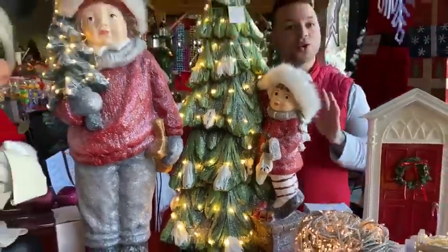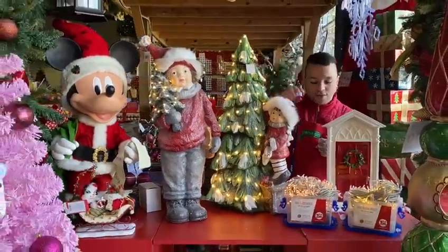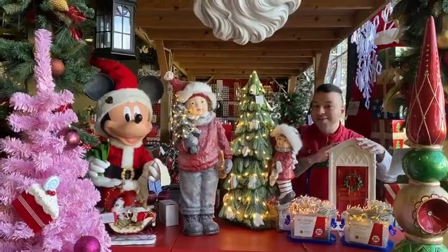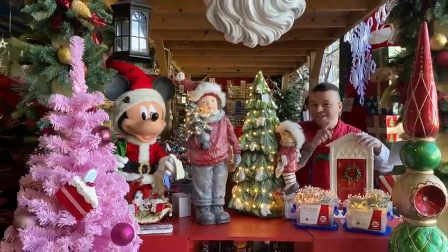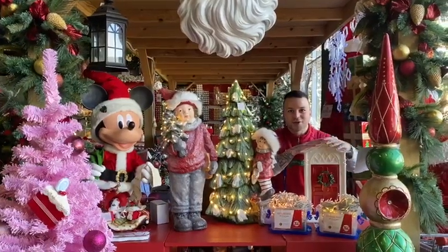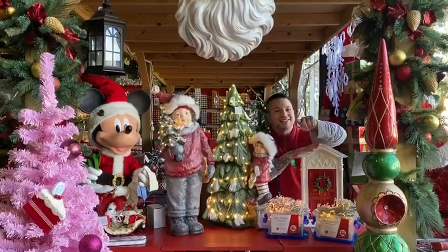Just to recap: these are the Norway doll collections with lights, we've got our gorgeous pink tree, and we've got our battery operated lights. And I know some of you can see Mickey in the background — there's a reason he's there. We have a Disney promotion in August, so stay tuned. Thank you for watching What's New Wednesday — see you in the next one!